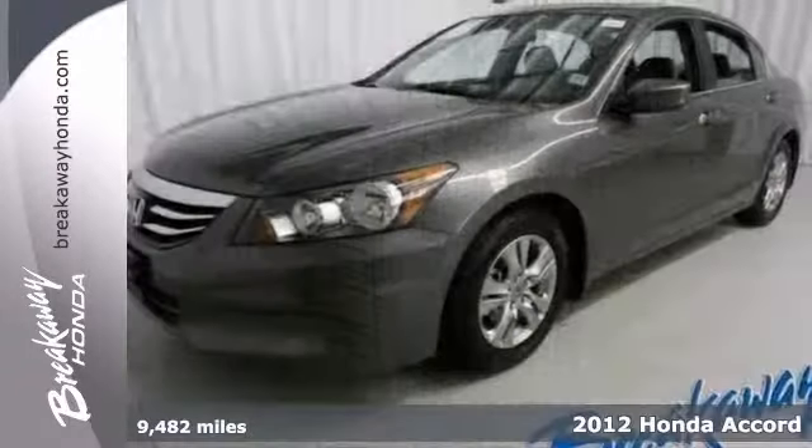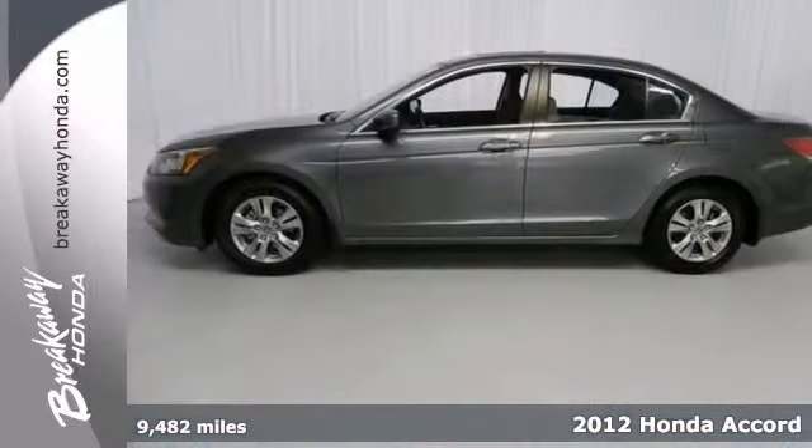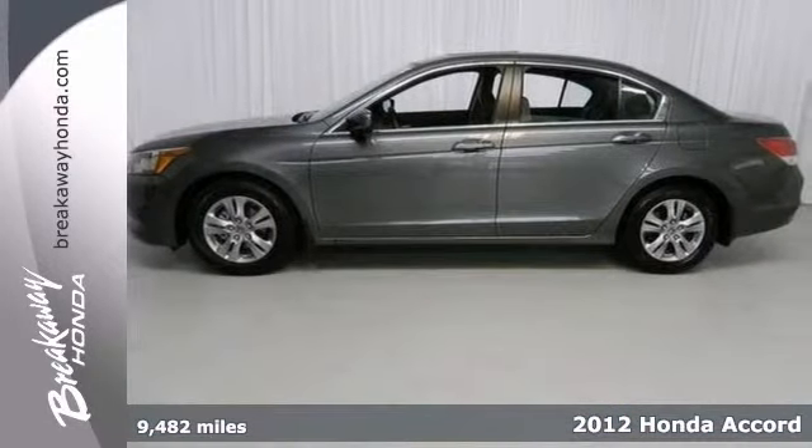Here's a certified 2012 Honda Accord with two warranties. It features multiple airbags, a low tire pressure warning, and brake assist.